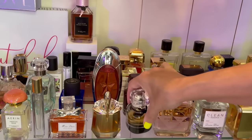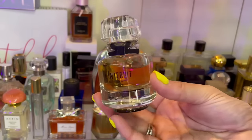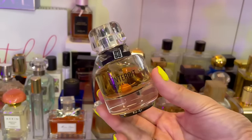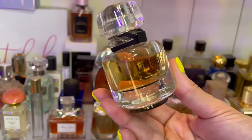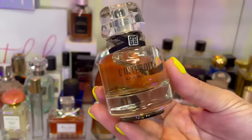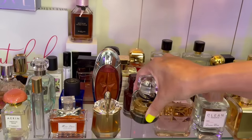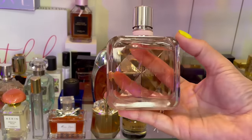The original L'Interdit — this is the EDP — is very strong, a beast mode perfume on me. I can only spray a couple of sprays but it is a powerhouse — very elegant pear tuberose fragrance. I love this one; it smells so good, so classy.